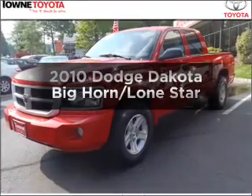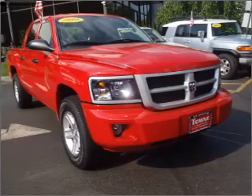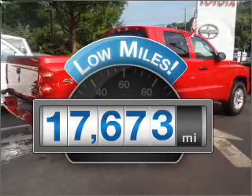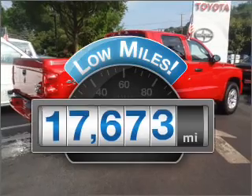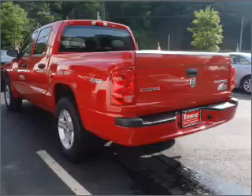Get noticed in this 2010 Dodge Dakota. Travel the roads in style and comfort in this great vehicle. A low odometer reading makes this vehicle a great value at this price, with a reliable six-cylinder engine connected to a smooth shifting automatic transmission.